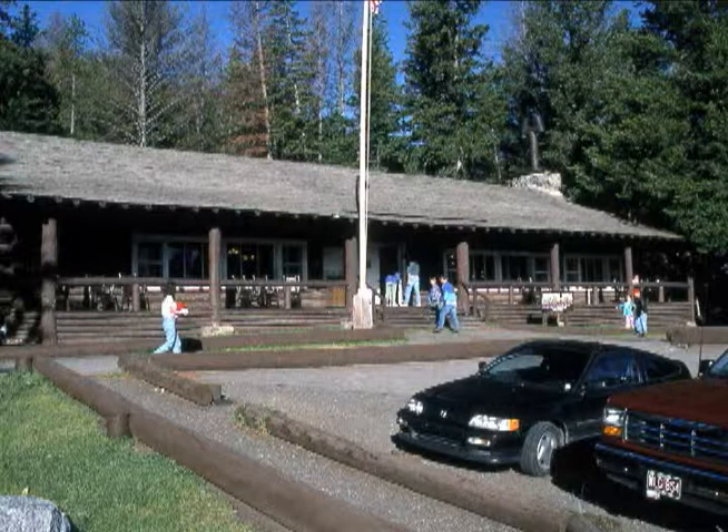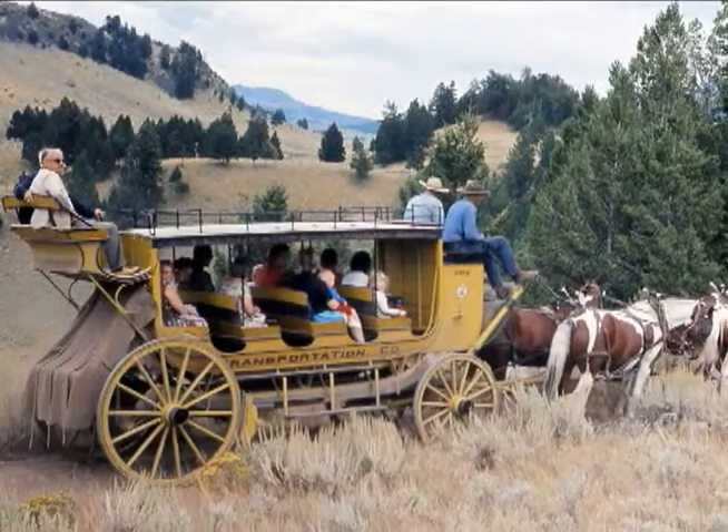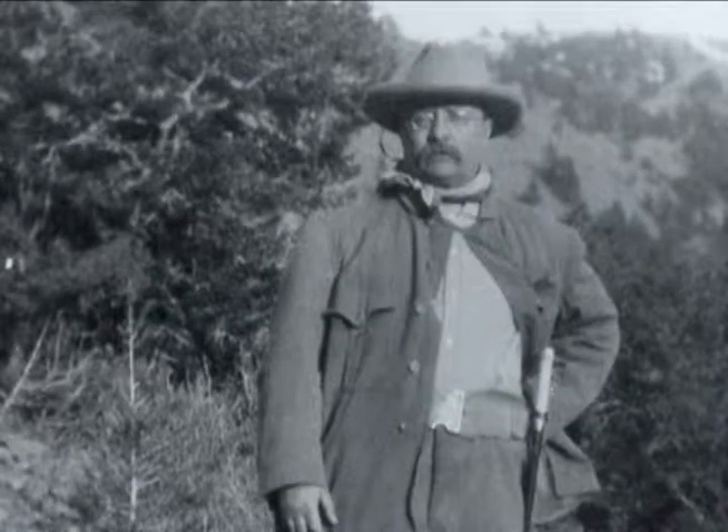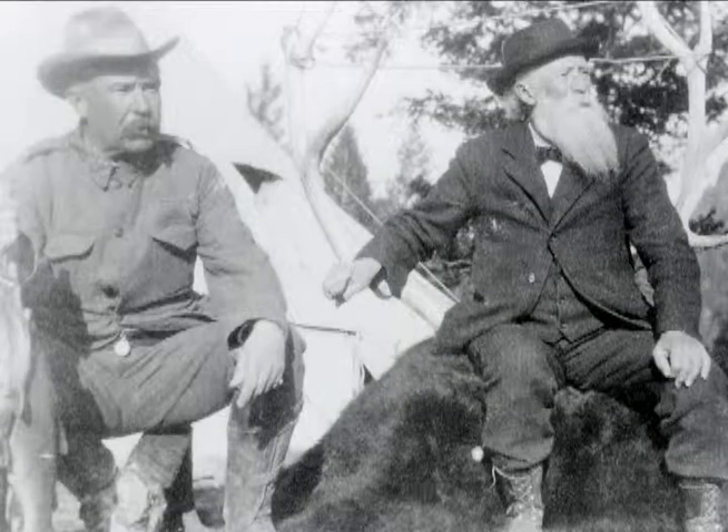Built in 1920, Roosevelt Lodge rents rustic cabins and hosts trail and stagecoach rides and an Old West cookout. It's named for President Teddy Roosevelt, who camped near this area in 1903 and was an avid conservationist and park supporter.